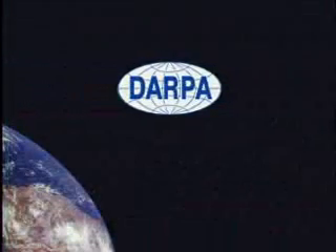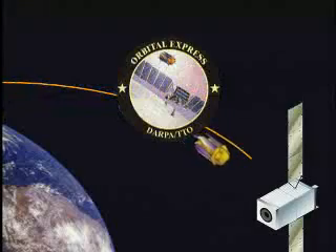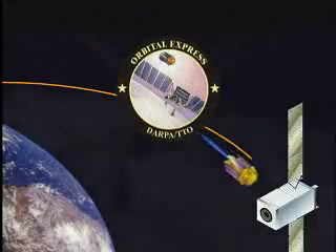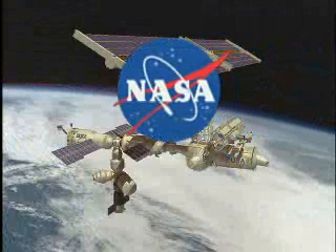In March 2002, DARPA, the Defense Advanced Research Projects Agency, awarded a contract worth about $100 million to Boeing Corporation to build space hardware to demonstrate the ability to resupply orbiting spacecraft with fuel and equipment. In late 2002, NASA plans to award a number of study contracts to investigate novel means to resupply the International Space Station.